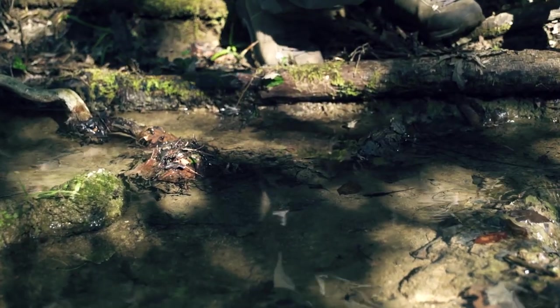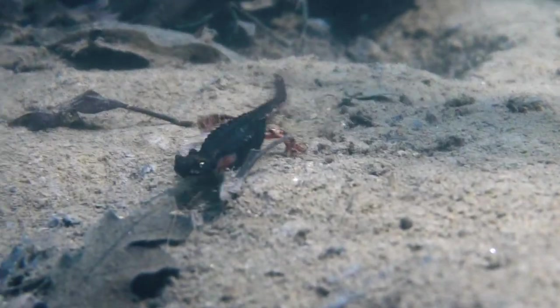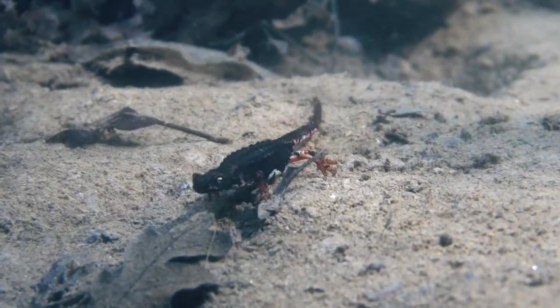Questa è la salamandrina dagli occhiali. Questo piccolo anfibio ha abitudini prevalentemente terricole. Abita nel sottobosco, nascosta tra tronchi marcescenti e pietrame. Durante però il periodo riproduttivo ha bisogno di raggiungere l'acqua per poter deporre le uova.